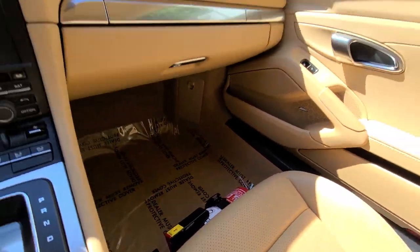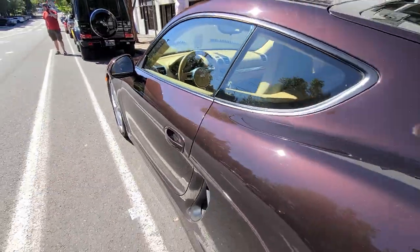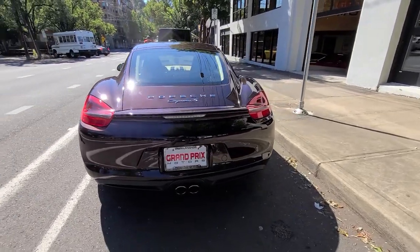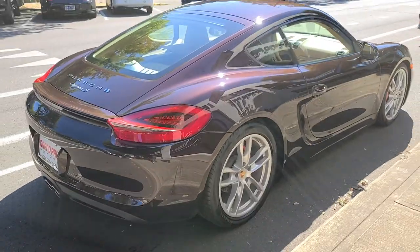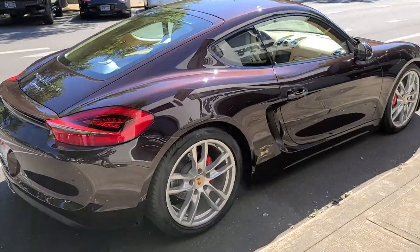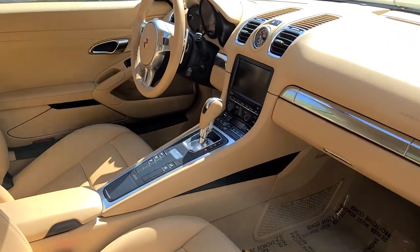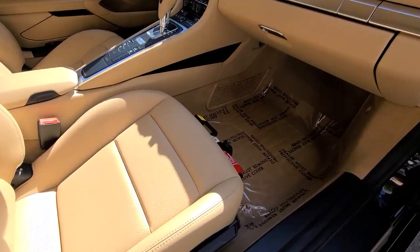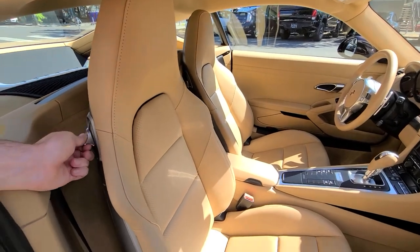It's got the fire extinguisher, passenger sign, and four bucket seats.